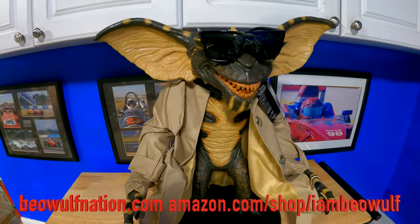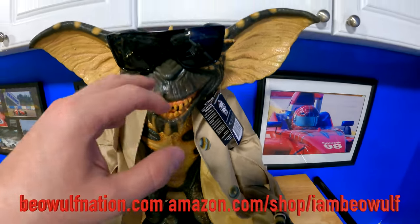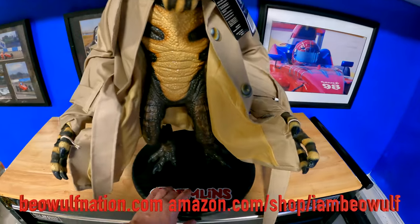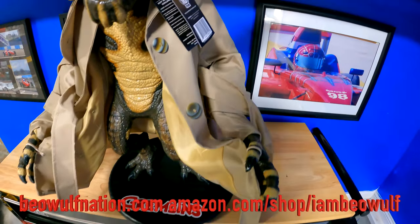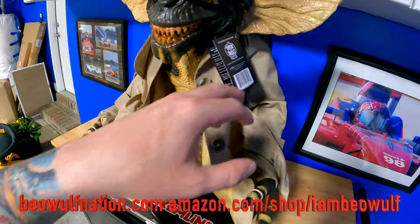They're not cheap. But you can find him and his fellow figures on my Amazon store, amazon.com/shop/IAmBeowulf. I'm not sure these are on there, but if they are, I'm going to include him. The stand is by Nightmare Trash, and the figure is by Trick or Treat Studios.